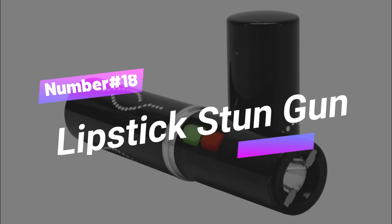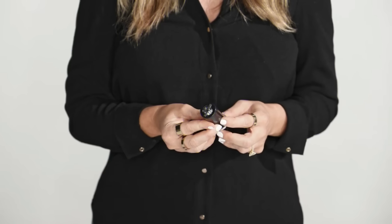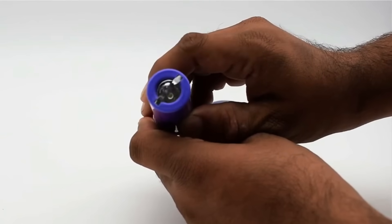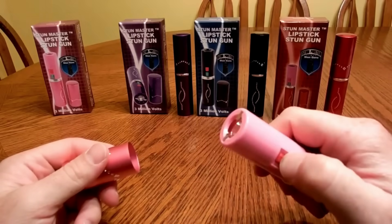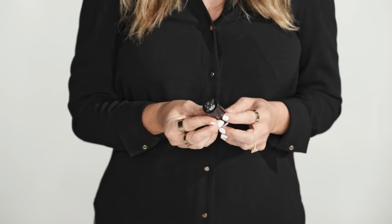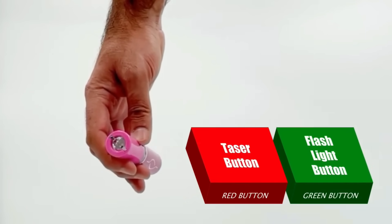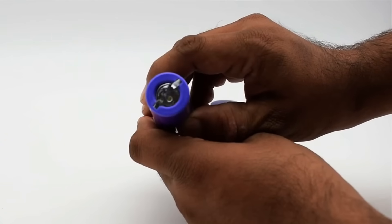Number 18: Lipstick Stun Gun. The Lipstick Stun Gun is a compact, discreet stun gun designed to provide self-defense and protection. It features a high-voltage concealed stun prong, a built-in nickel-cadmium rechargeable battery, and an LED flashlight function. The small 5-inch by 1-inch unit is easy to carry. One button activates a flashlight and the other unleashes 25 million volts. The rechargeable battery lasts months before needing a recharge, and it provides a surprise edge in close quarters for quick getaways.